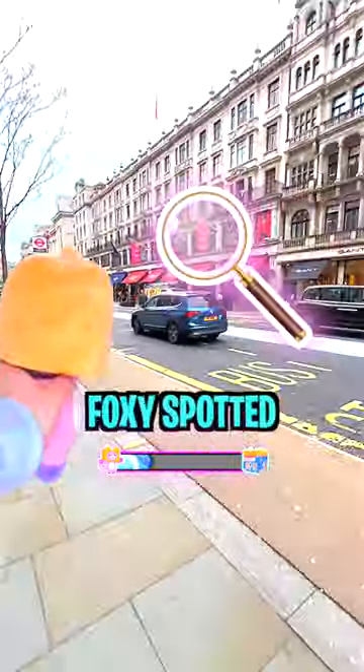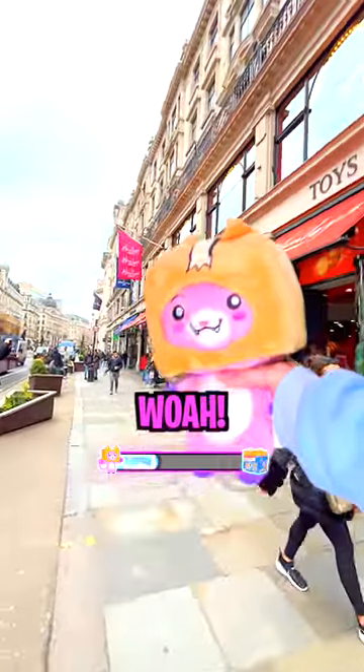Walking down Regent Street, Foxy spotted the Hamleys flag. We had to find the LankyBox merch!